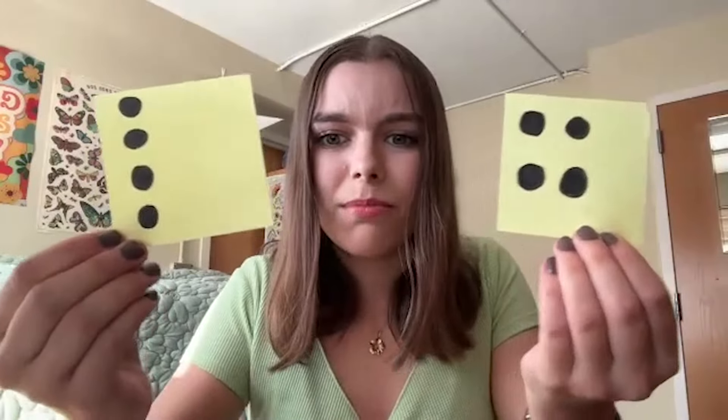Even something as simple as these little dots — they both are quantities of four, but they looked so different to me, and I literally did not know that they were the same, just looking a little bit different, until I was around 14 years old.